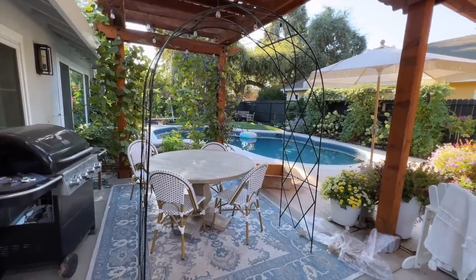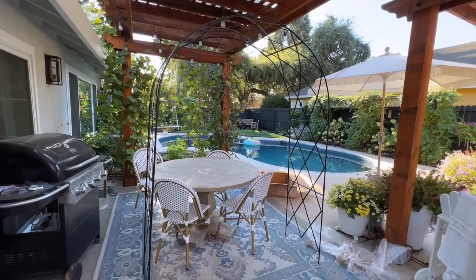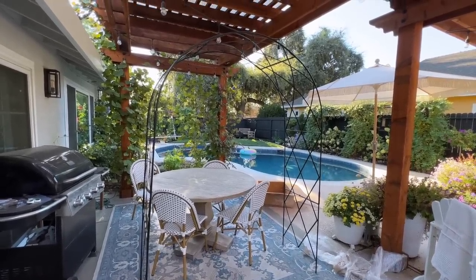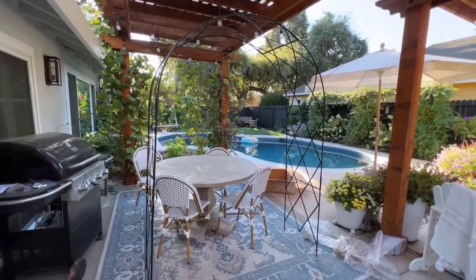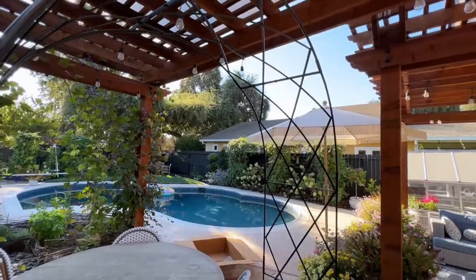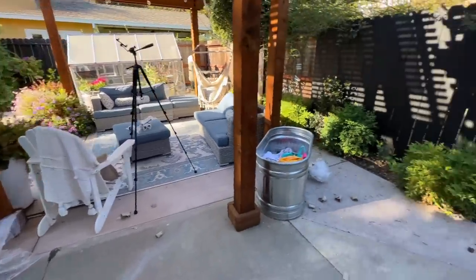That took me 20 minutes to put together all by myself. I feel like it's the easiest arch to put together — it's wonderful and it's really sturdy. I think it's so beautiful. Now I've got to get it over here to my side yard.